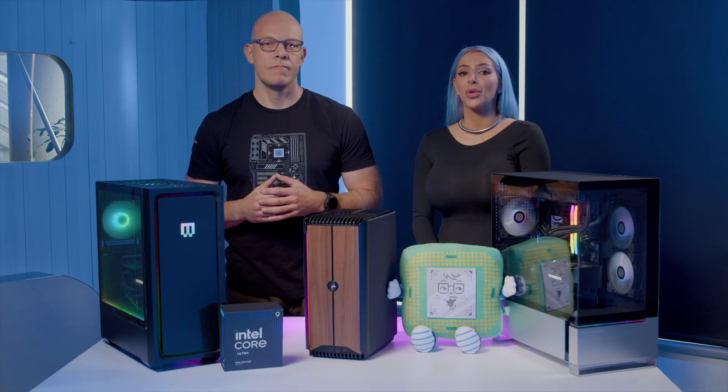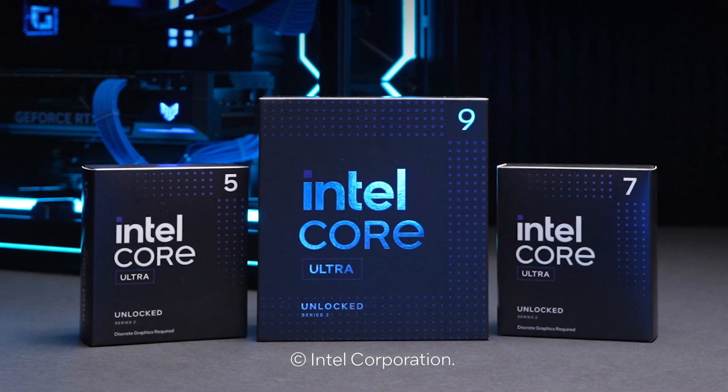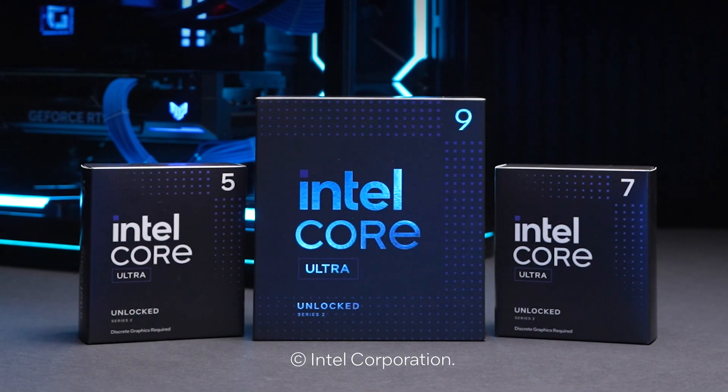Today we're talking about the Intel Core Ultra desktop processors. We're launching the Intel Core Ultra 5 245K, the Intel Core Ultra 7 265K, and the Intel Core Ultra 9 285K Series 2 processors for desktops.